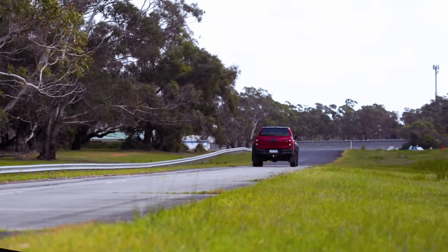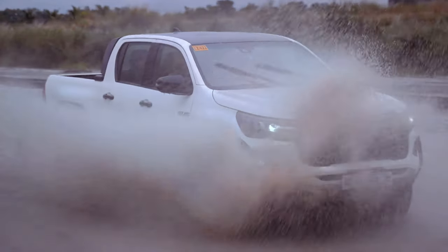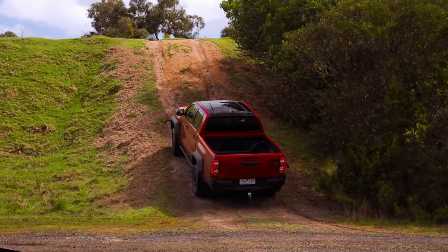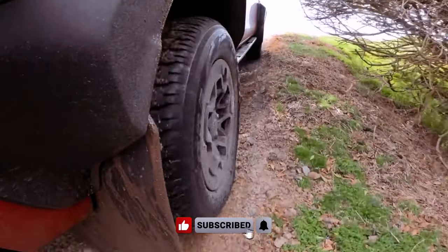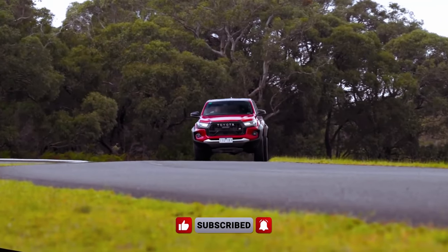While maintaining the towing capacity of standard Hilux models, the GR Sport's weight of 2,270 kg impacts its maximum payload capacity, settling at 780 kg, with a gross vehicle mass of 3,050 kg — a consideration for those eyeing family adventures and towing needs.